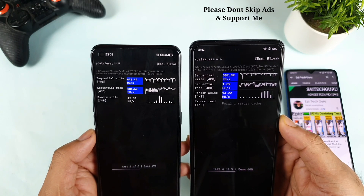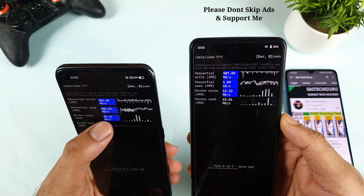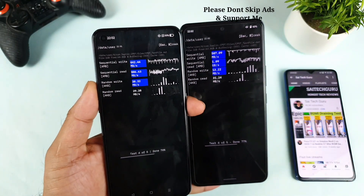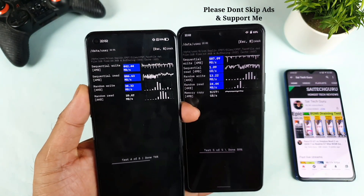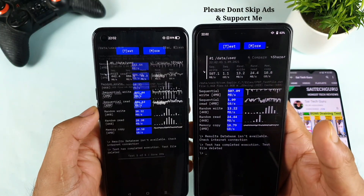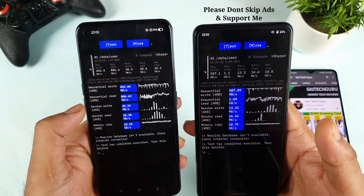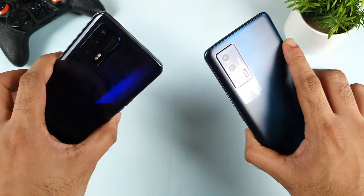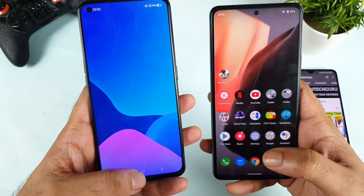Even the third time, in the Realme GT it's highest. Third time, as you can see, it's clearly the difference. And random read — 24.44 and 28.38. So the third and fourth metrics are the highest in the Realme GT, and the remaining three are highest in the iQOO 7 device. You can clearly see the difference with this application.